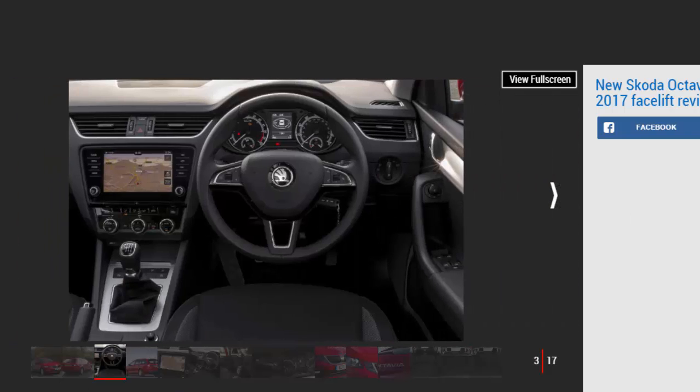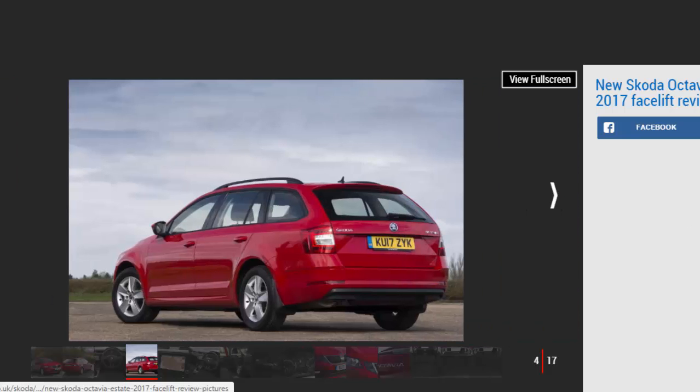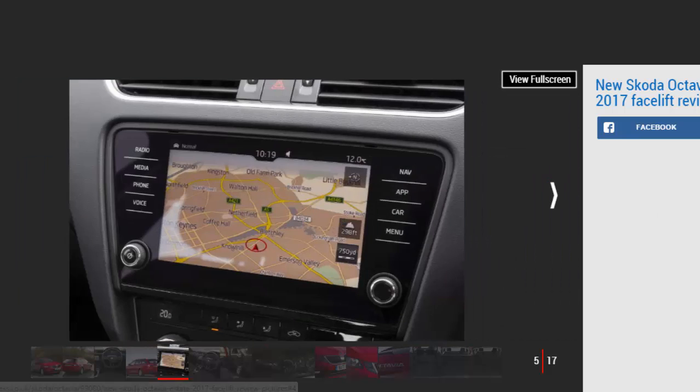This is the lightly updated version of Skoda's best-selling Octavia. Changes aren't revolutionary, but since its predecessor ticked all of the boxes, a major revamp was hardly necessary. Nevertheless, the designers have been to work on the front end, sculpting a set of new split headlamps, while inside, updated infotainment systems and a raft of new safety tech have been added.